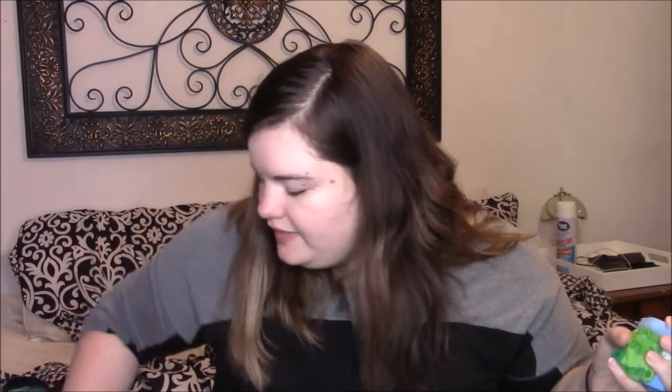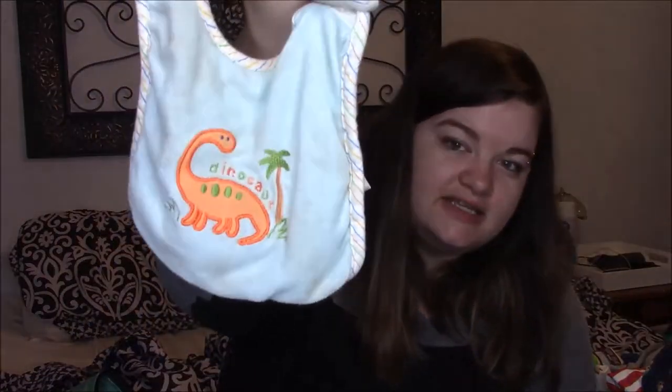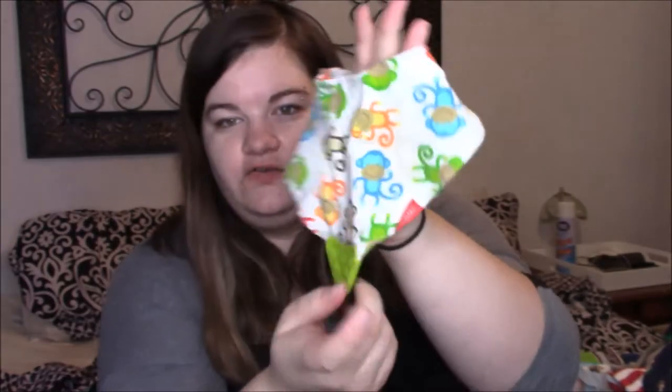I have him three pairs of socks packed, so nothing too special there. And then we have two bibs packed — this one has a little dinosaur on it, and then this one I love has monkeys all over it and it's one of those teething bibs. We picked it up at Walmart if you're interested — they had a couple different styles.